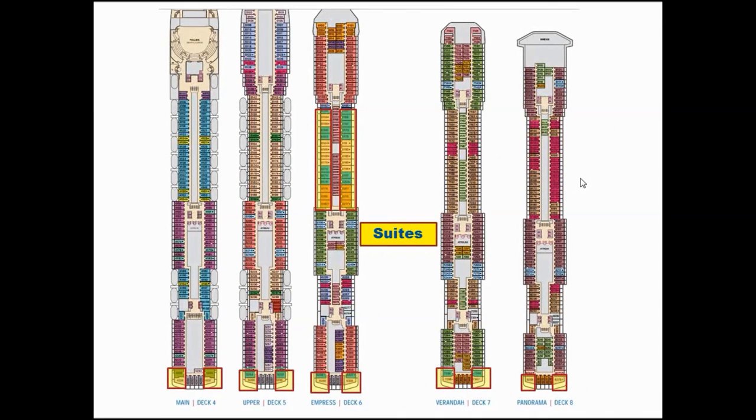The suites are a great upsell for your customers. The real benefits of going to a suite include priority embarkation and priority disembarkation — meaning when you arrive at the ship you can basically walk straight on without waiting for your allocated boarding time. You'll notice the majority of our main suites are on the Empress Deck, which is Deck 6, right in midship.